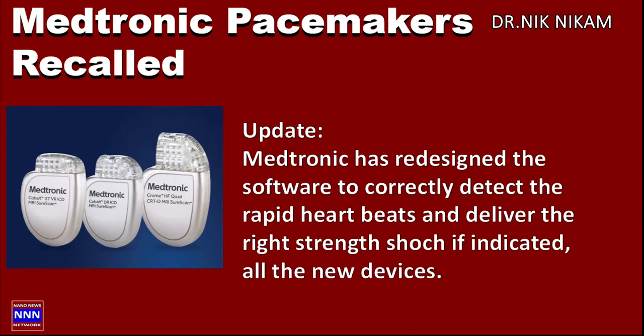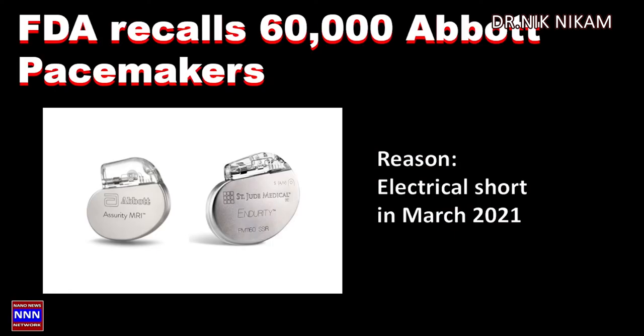As an update on this particular topic, Medtronic has already reprogrammed its software. All new pacemakers going to be implanted from this time onward will have this new updated software, which will correctly detect not only the arrhythmia but also deliver the right amount of energy to shock the heart and convert the rhythm to normal.